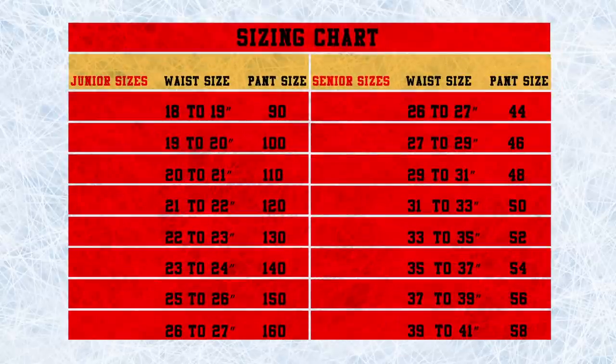Customers also have the ability to customize pants with player numbers and team logos. Various pant sizes are available for juniors and seniors.